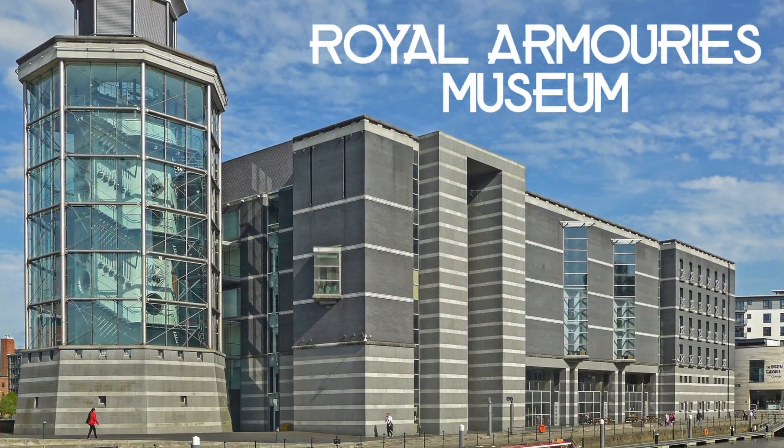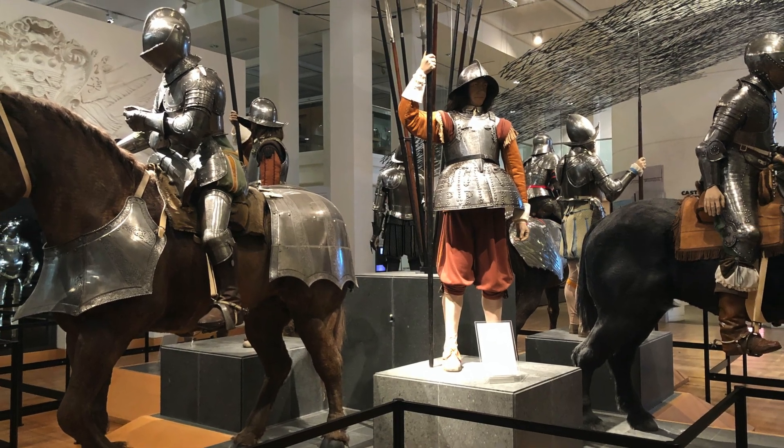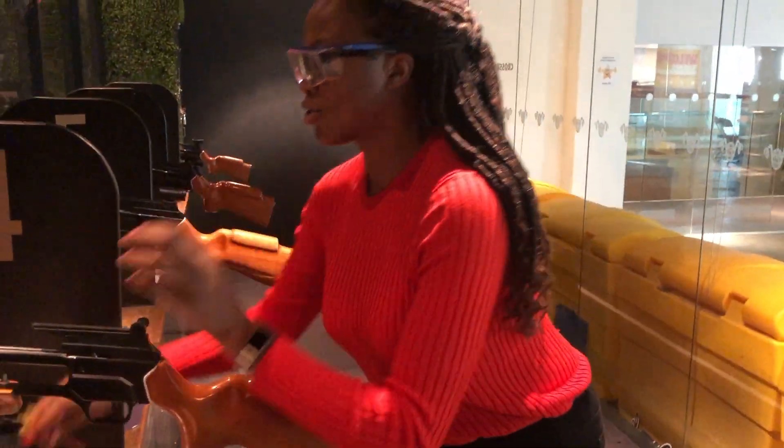After the Corn Exchange, I headed to the Royal Armouries Museum by Leeds Dock where I got to try my hand at crossbow. It's recording now — let me try Barbara's crossbow.